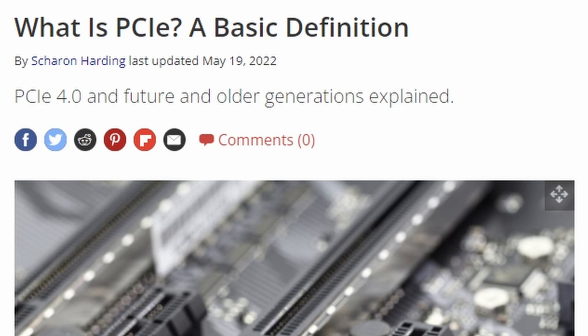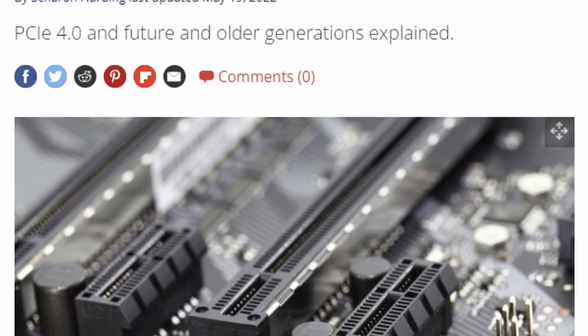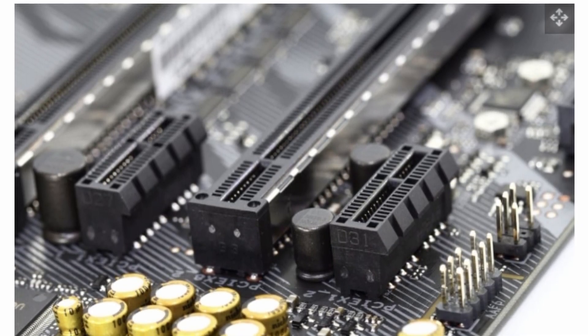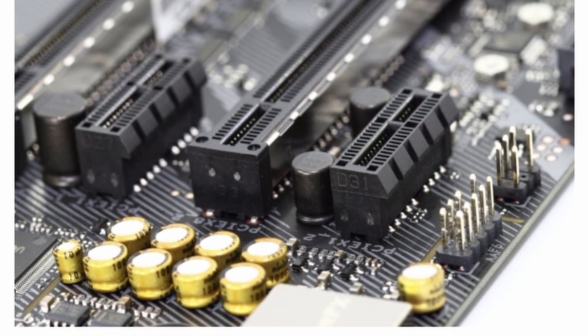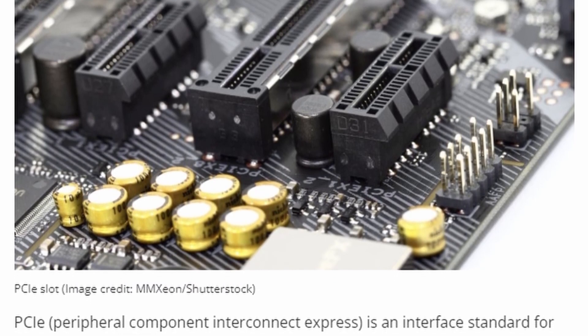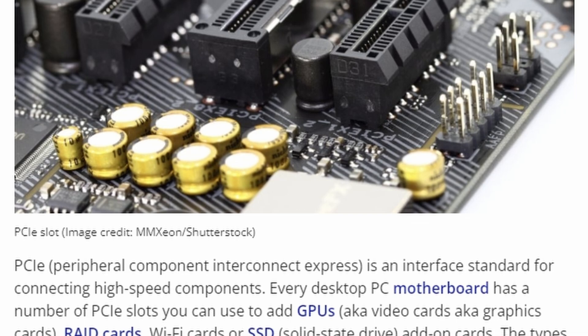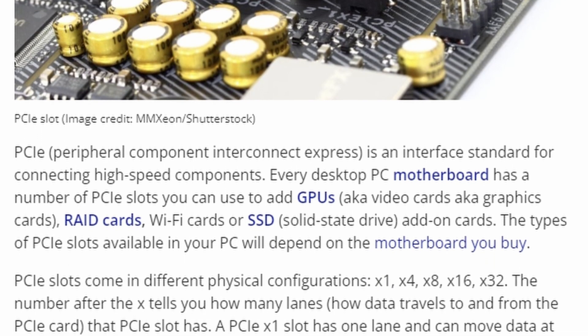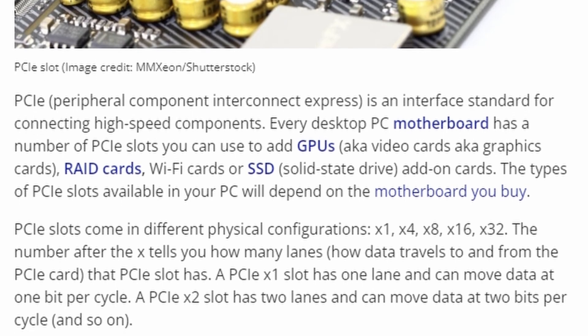In case you're not as big a nerd as I am, PCIe stands for Peripheral Component Interconnect Express — and that is why we just call it PCIe. I've also launched a companion video to this one that goes over what PCIe is and how it works in your PC, so I'll link that down below if you need a little bit more explanation about what's actually going on with PCIe.